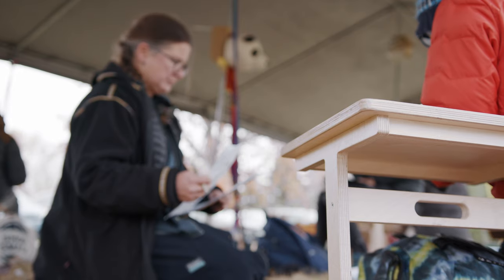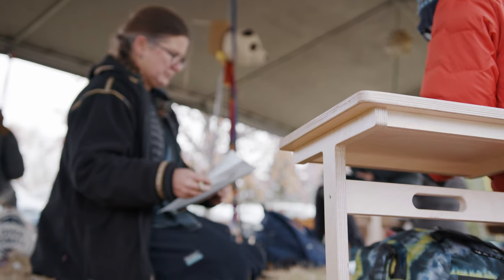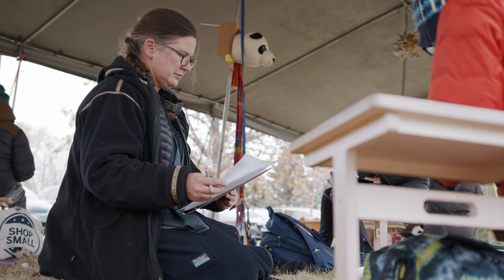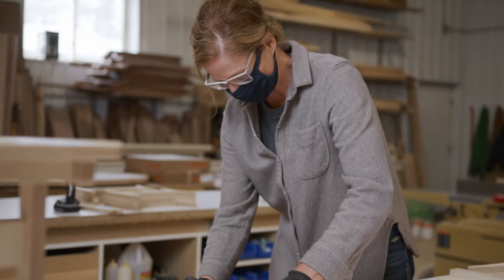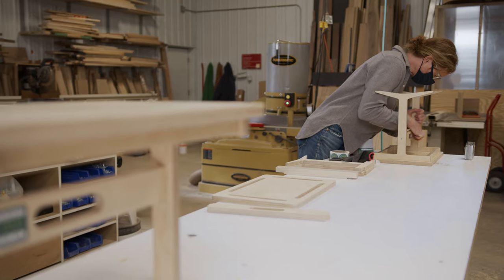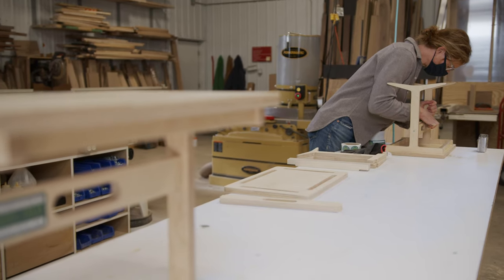We made a hundred and eighty desks — it was about a hundred and fifty hours of volunteer time that did it. Alumni, grandparents, parents, and community members. We sanded everything and slotted everything together. It was a beautiful project for our whole community to work on.